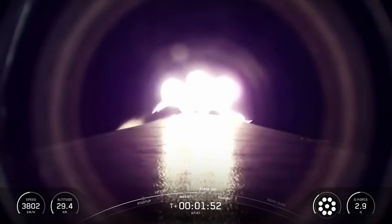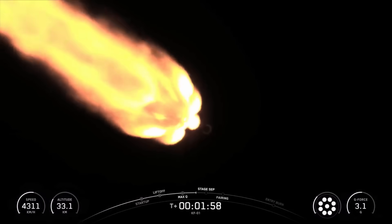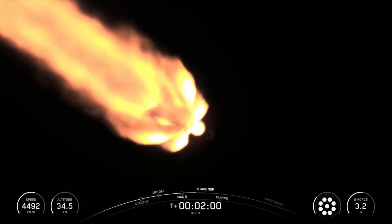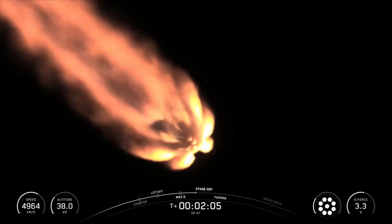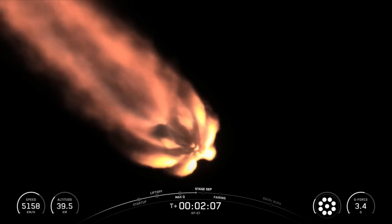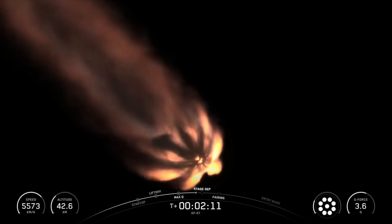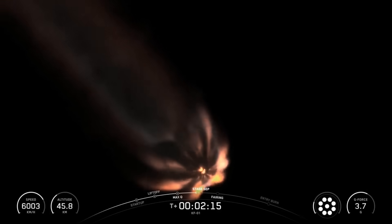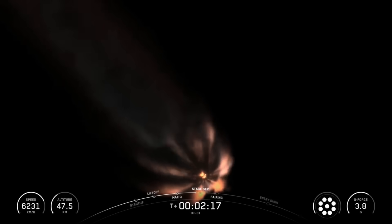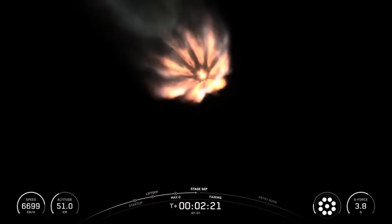MECO is where we shut down all nine M1D engines on the first stage. Then Stage Separation is when the first and second stages of Falcon separate from one another. And Second Engine Start-1, or SCS-1, is when we'll light the MVAC engine on the second stage for the first time. Then less than a minute later, the fairing will jettison from the second stage, as it's no longer needed to protect the payload once we're in space. Let's keep an eye out for these events happening back-to-back, all coming up in about ten seconds from now.